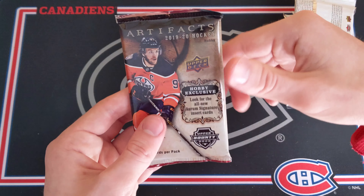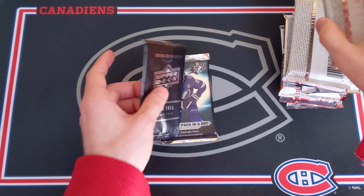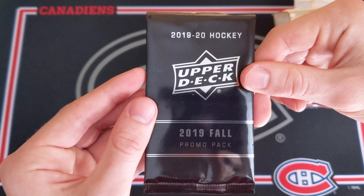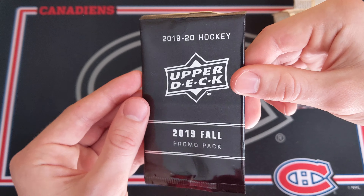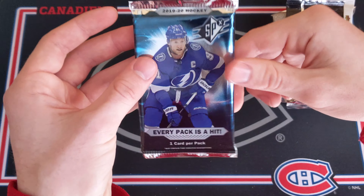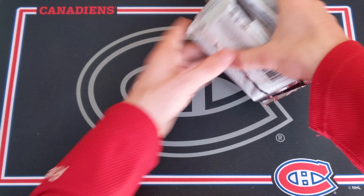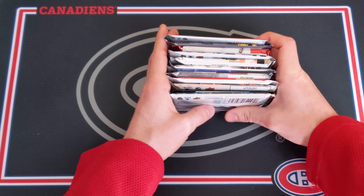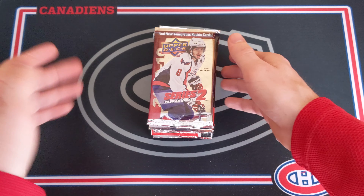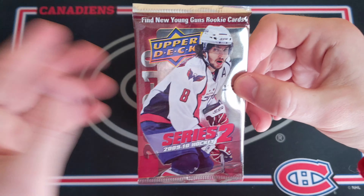1920 OPG Platinum. 2015 Upper Deck Team Canada Juniors with the chance at the Connor McDavid — this was requested a ton. 1314 FLIR Showcase — any FLIR Showcase was requested, and I've ordered some 1516 FLIR Showcase for a future video, but this is going to be fun as well. Now look at this: 1920 Artifacts. And then a 2019 Fall Promo Pack from the Toronto Sports Card Expo. And finally, SPX 1920. Just an amazing lineup. Let's just get right in.